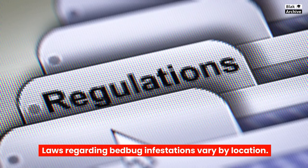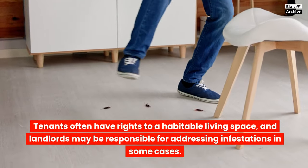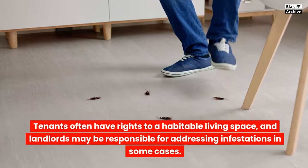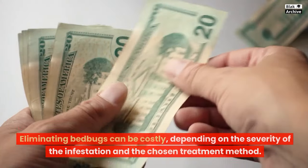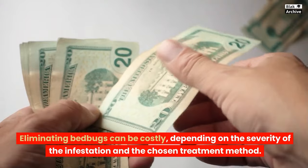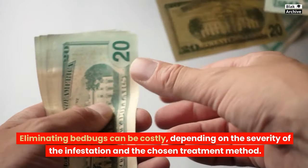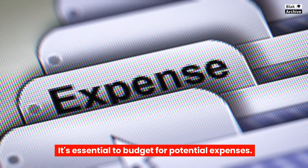Laws regarding bedbug infestations vary by location. Tenants often have rights to a habitable living space, and landlords may be responsible for addressing infestations in some cases. Eliminating bedbugs can be costly, depending on the severity of the infestation and the chosen treatment method, so it's essential to budget for potential expenses.